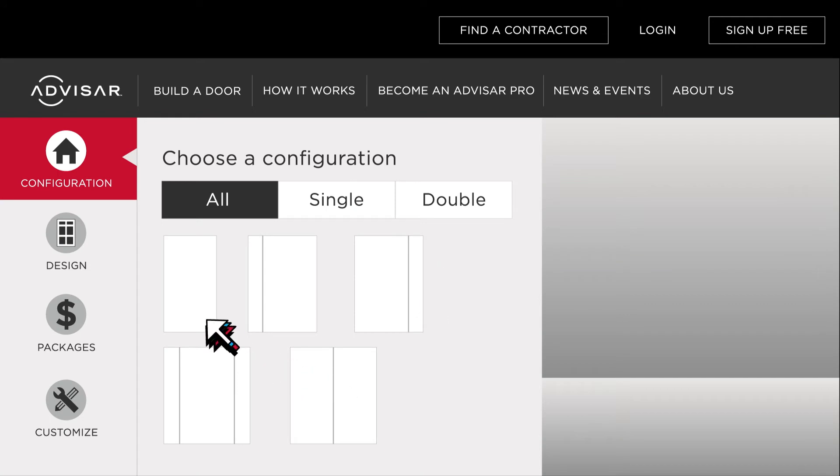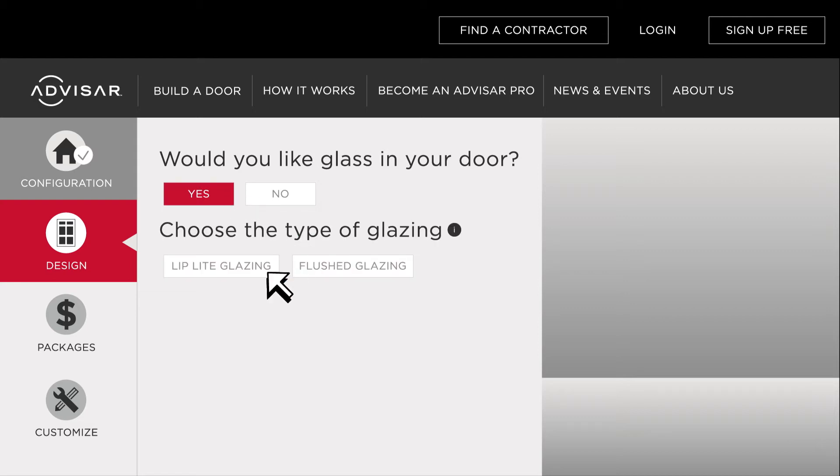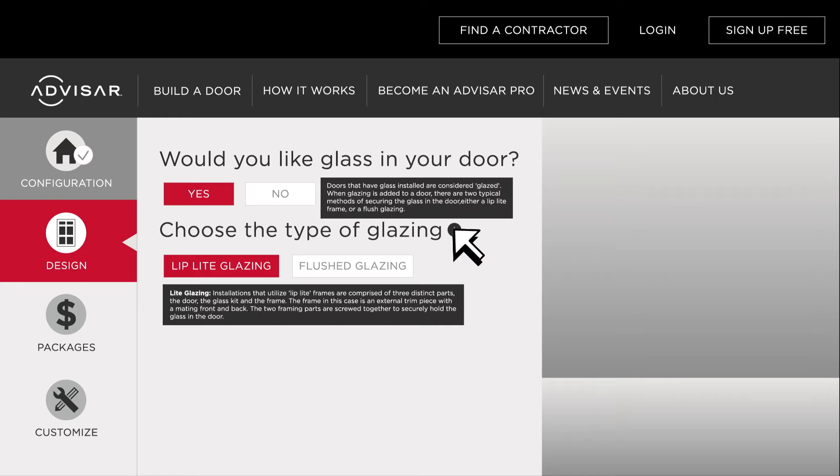Browse available door configurations and select with just a click. Each choice you make guides the next step through a series of simple questions. Need a little more information? Click the quick tips icon for extra help.